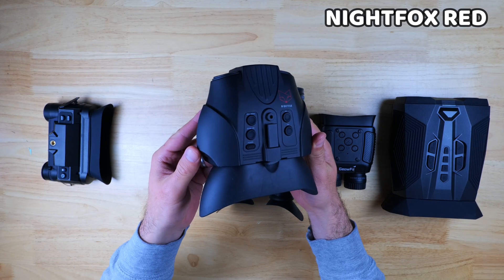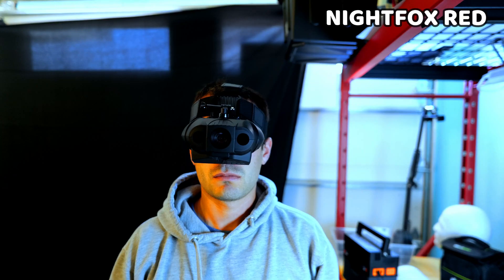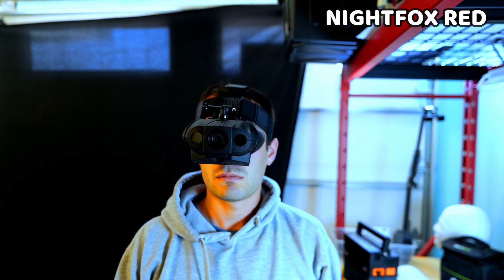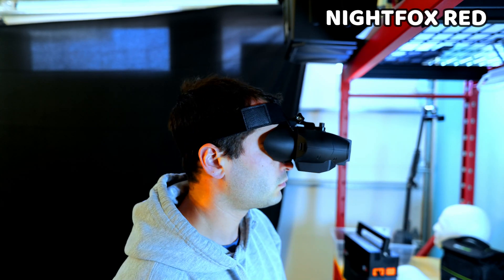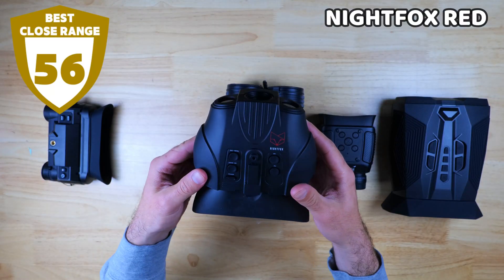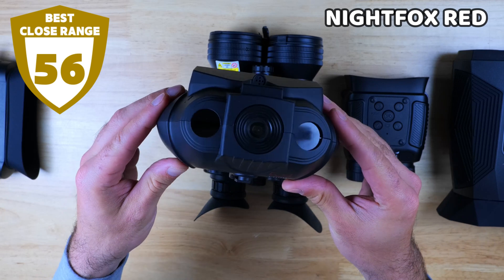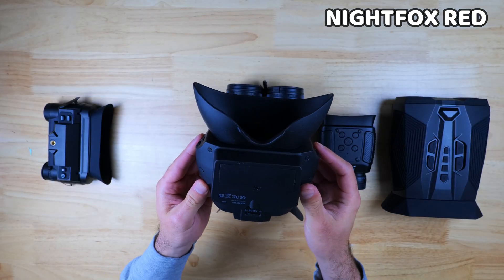The Night Fox Red also comes with a headband and can be worn just like the NVG G1 — it's actually slightly more comfortable. What sets the Red apart is its close-range performance and ultra-wide field of view. It's the only one suitable for walking around indoors, but the device is really only useful up to about 60 meters.